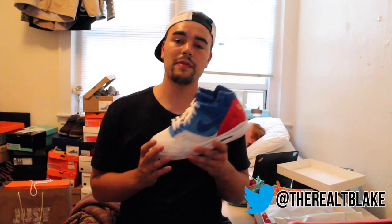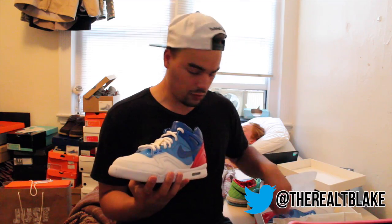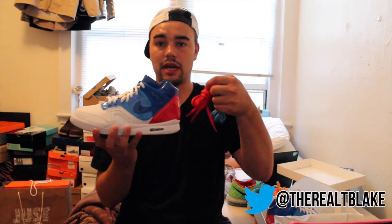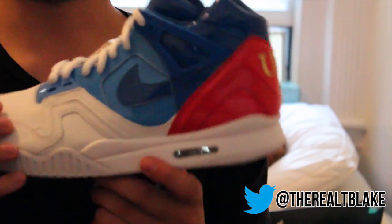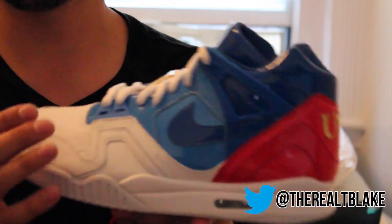Next up, another release I was really happy about is the AirTag Challenge 2 for the U.S. Open. These came with a bunch of different laces — a total of three. Let me show you these up a little closer. So this used patent leather, which is kind of crazy. We haven't seen patent leather on too many sneakers.